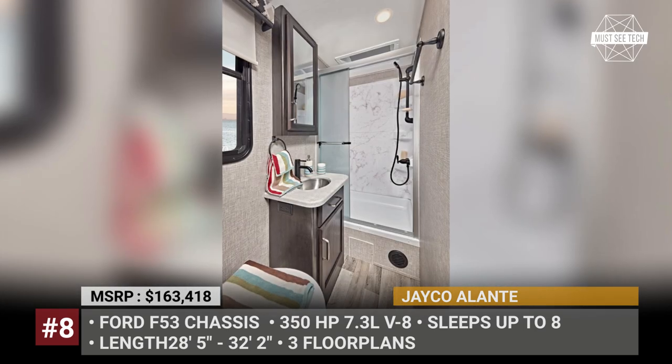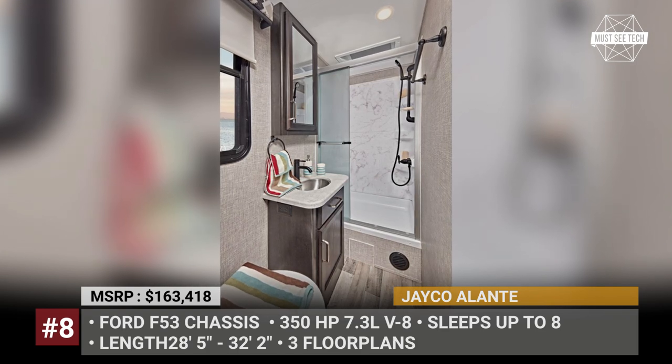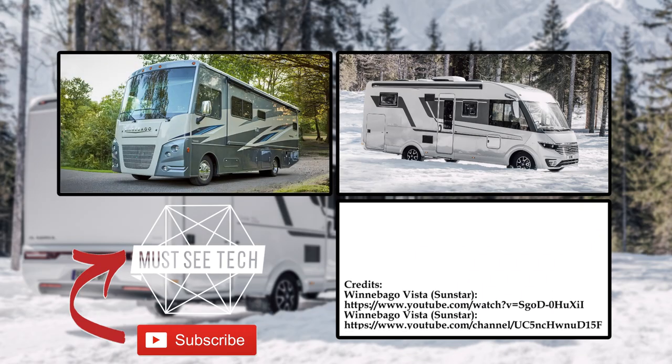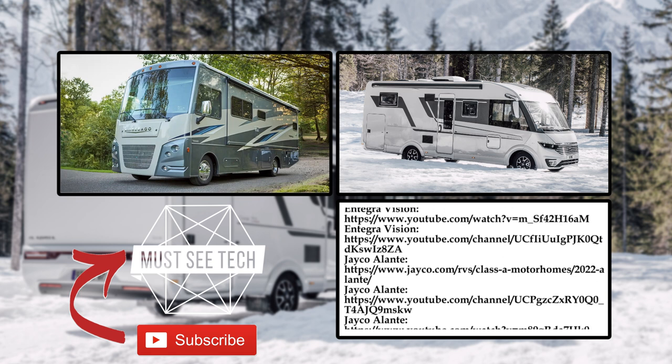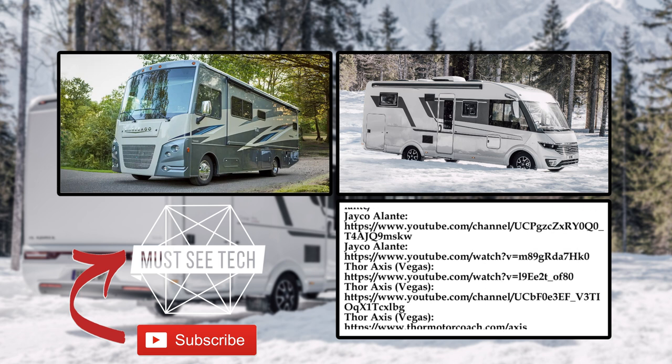Would you say that Class A motorhomes remain at least remotely affordable? Would you like European fully integrated models to be sold in the US? Those cost half the price of the American giants. Join me in the discussion down below.